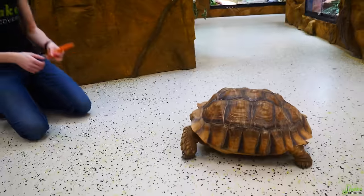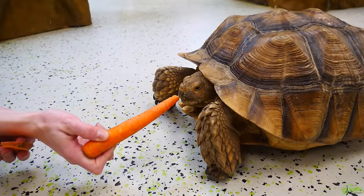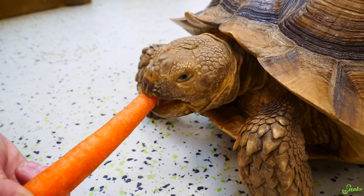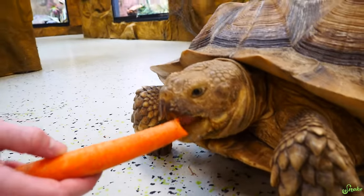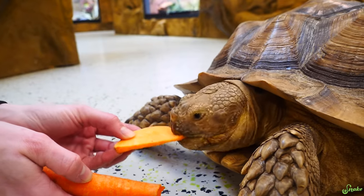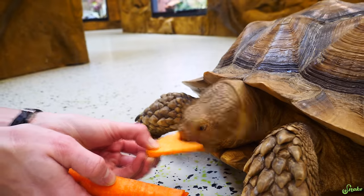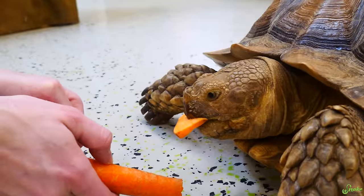Now Sharon gets her treat — carrots and sweet potato. She rips off a piece of carrot and swallows it whole. Watching tortoises eat is one of the most therapeutic things ever. She doesn't even chew — chewing's for squares. She doesn't seem to care that the sweet potato is really crunchy.